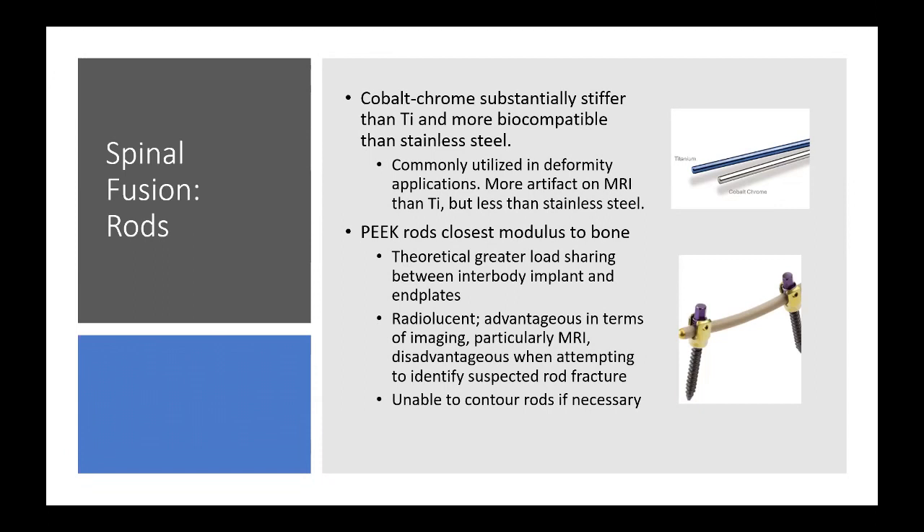PEEK rods have the closest modulus to bone, which allows a theoretically greater load sharing between interbody implants and end plates. It's also radiolucent, which can be advantageous for post-operative MRI. However, it's disadvantageous when trying to identify a complication — if we think the rod has fractured, it can be very difficult to see with a PEEK rod.